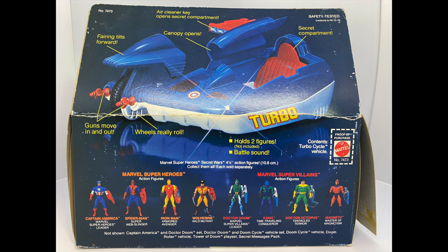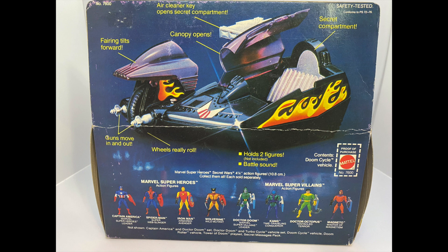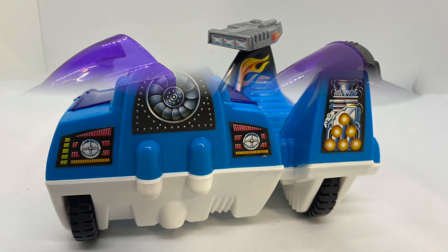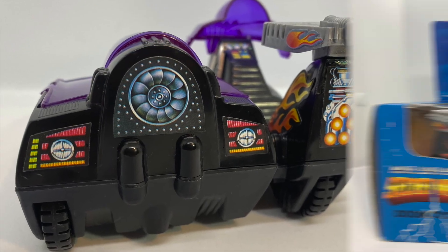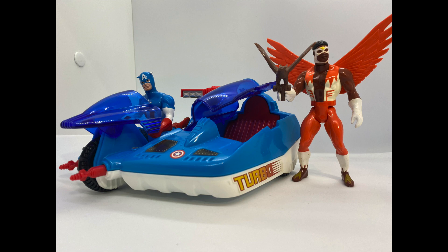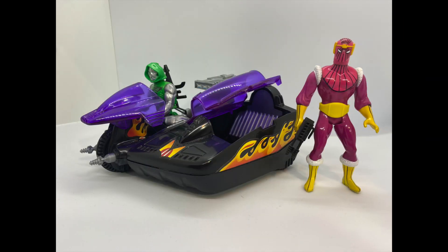I recently acquired these offerings from Mattel's 1984 Secret Wars toy line. My wife and I were at a flea market on vacation this past fall, and I saw them and decided to snatch them up. They were both still in very beat-up but sealed boxes for the right price, and I intended to open them anyway, so I was beyond excited to add them to my Secret Wars collection. They're actually what gave me the idea for this video.